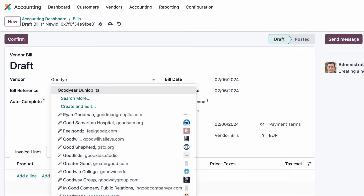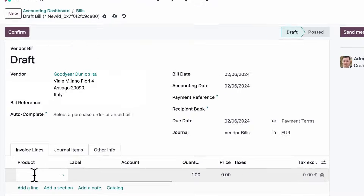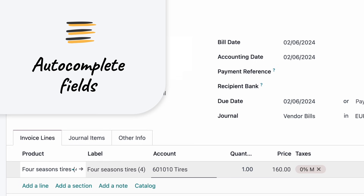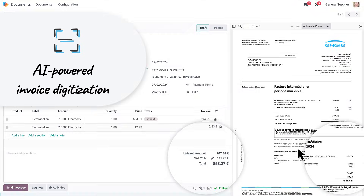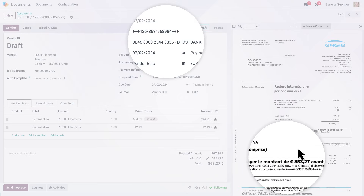What about bills? Set the vendor, the product — Odoo autocompletes everything for you. You can also let Odoo's invoice digitization technology scan your bills. With a 98% recognition rate, it's hassle-free.